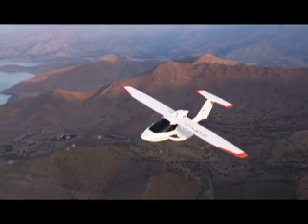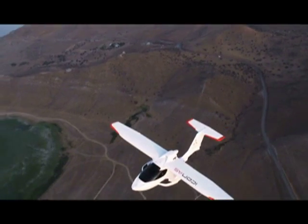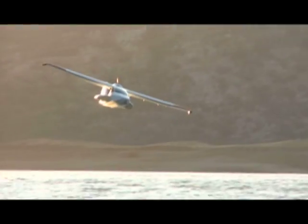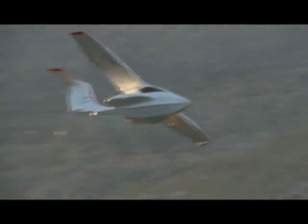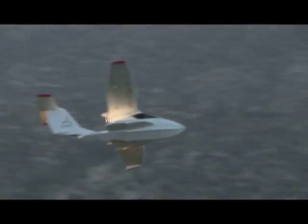So will the ICON A5 stay aloft during these turbulent times? The turnout at the unveiling and the constant fan mail that ICON receives are good indicators that these planes will continue growing in popularity.